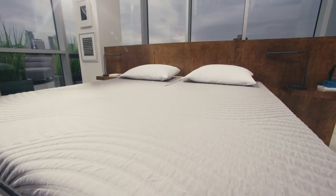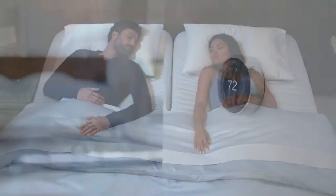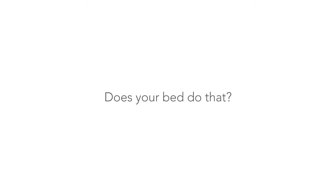Nobody cares more about your sleep. Do you sometimes sleep hot or cold? The bed is even smart enough to connect to your thermostat so it can learn your best sleeping temperature.